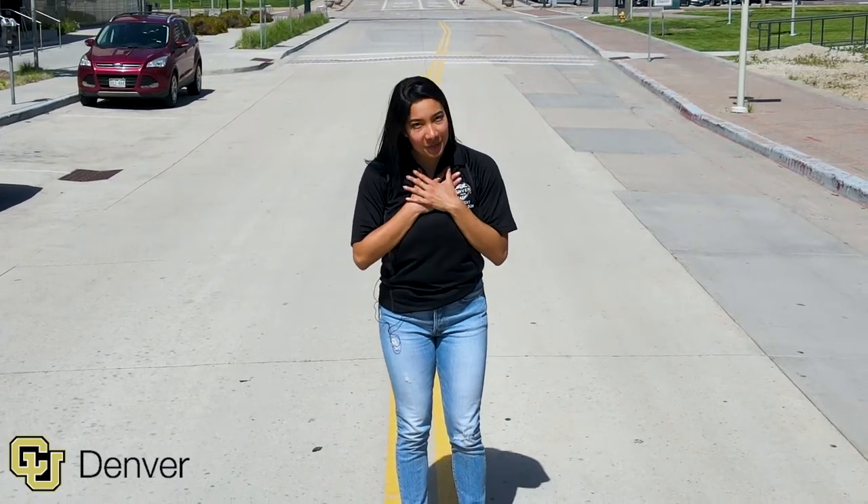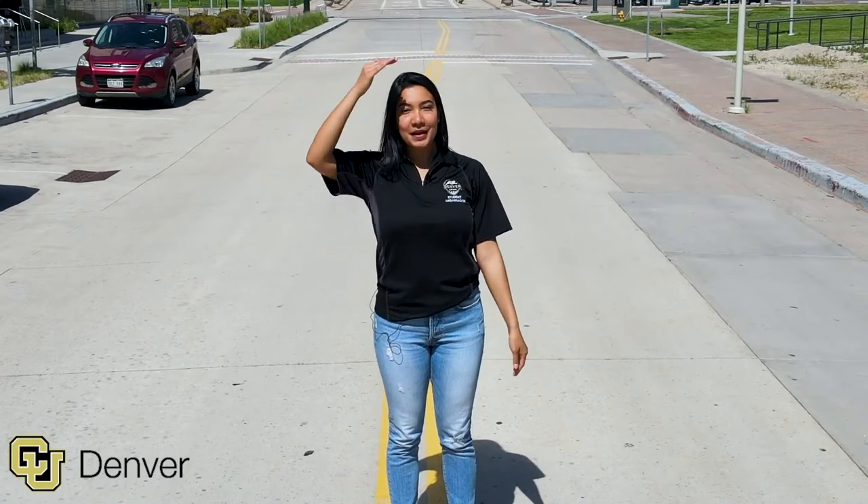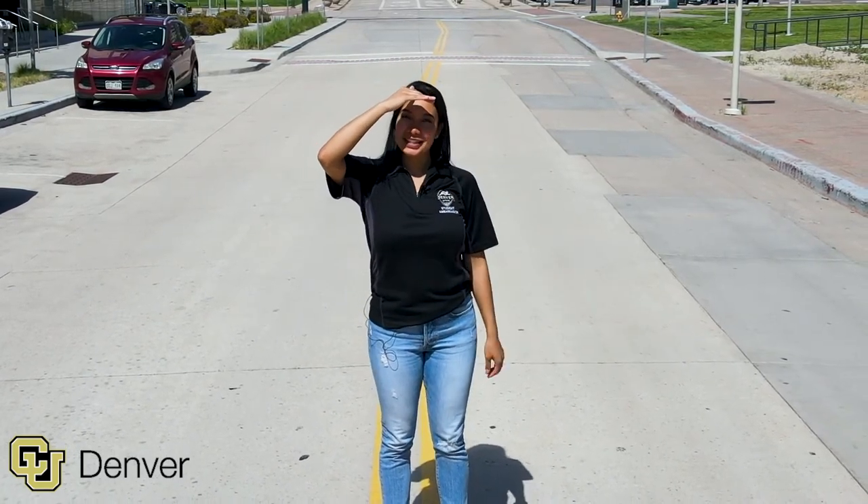Thank you everyone for joining me at the CU Denver tour. If you have any questions, please stop by — we'd be happy to answer them, and I can't wait to see you in the city.